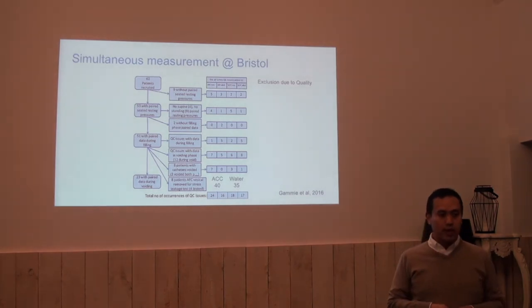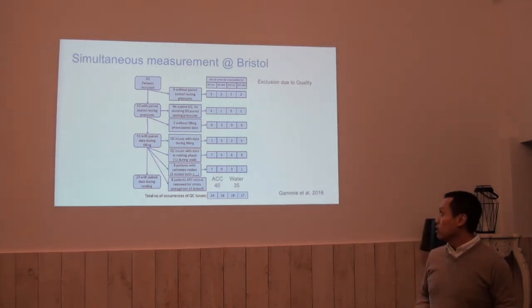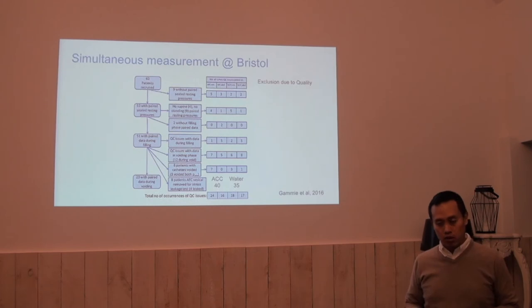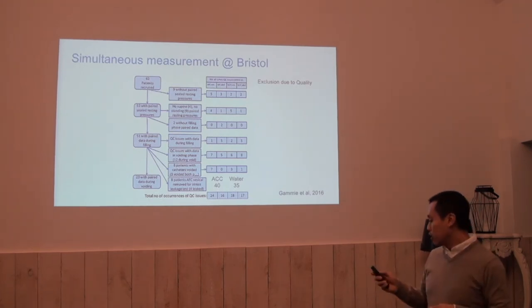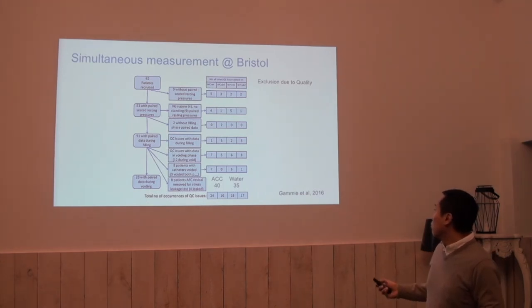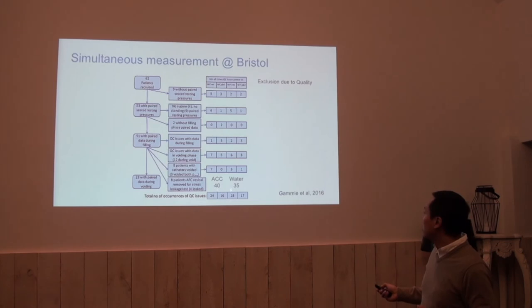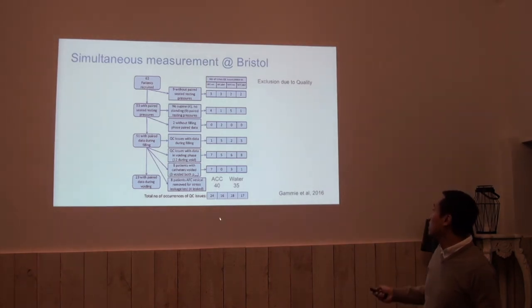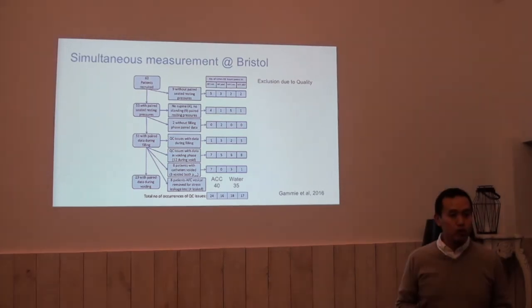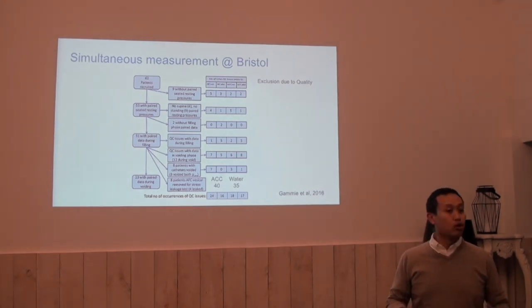Going back to the earlier paper by Andy Gammie — they recruited 62 women and had them undergo urodynamics with both catheters. They applied a very strict quality control criteria. With these criteria, they found problems in 24 in the air charge catheter bladder line, 16 in the abdominal line; in the water catheter they found 18 and 17. They ended up with less than half of the recruited patients included in their analysis.